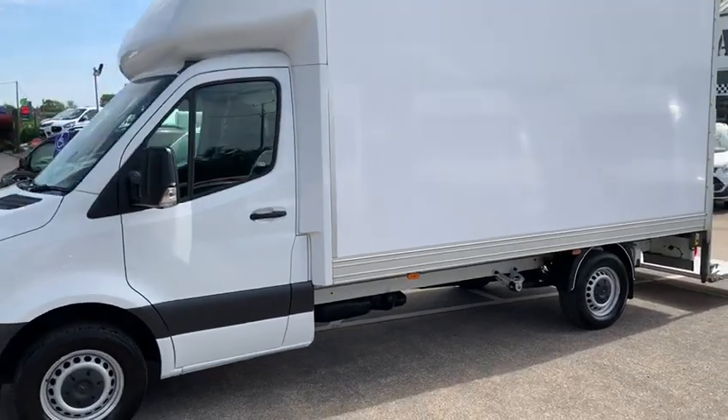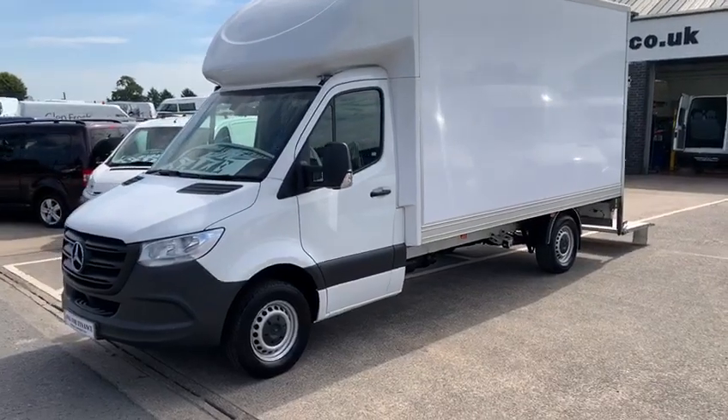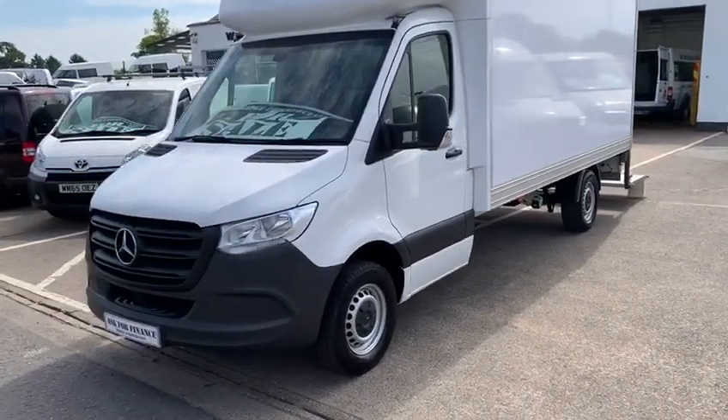This vehicle, if you want to move furniture or whatever large loads you carry, has a payload in the region of a thousand kilograms and, as you can see, is the new model.